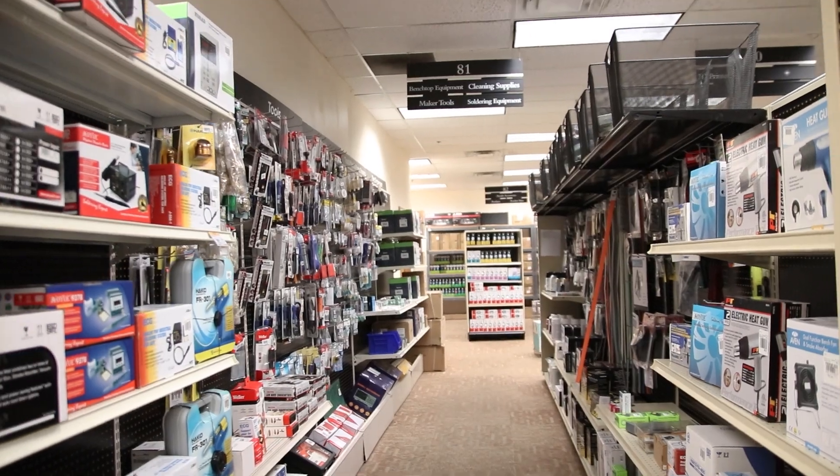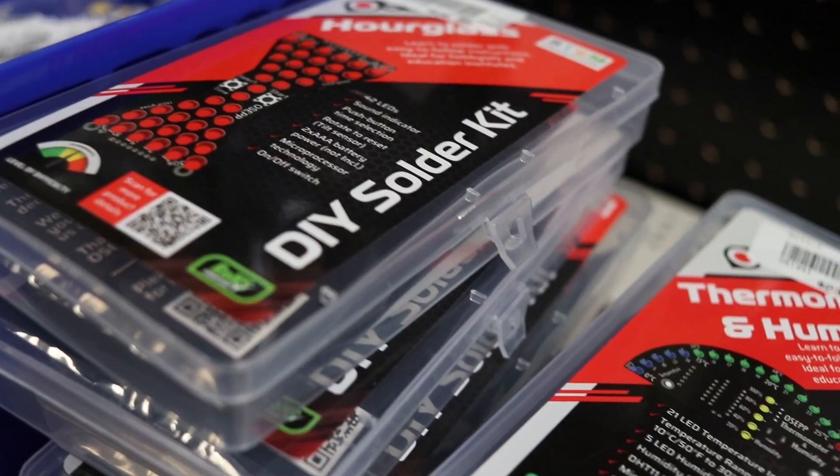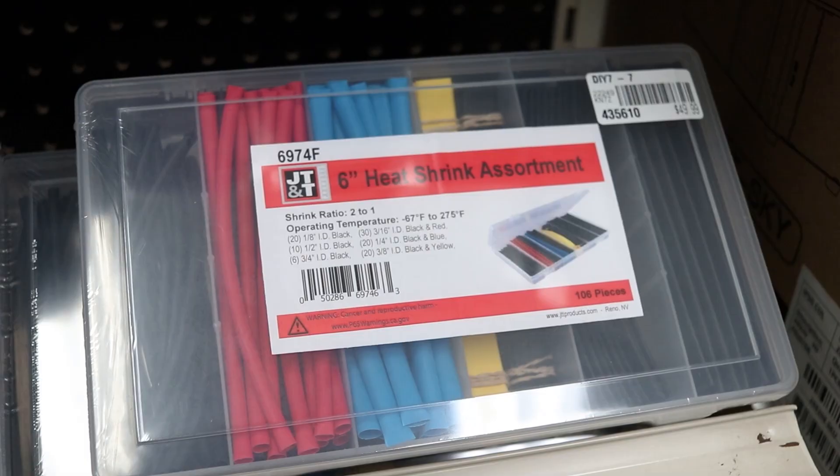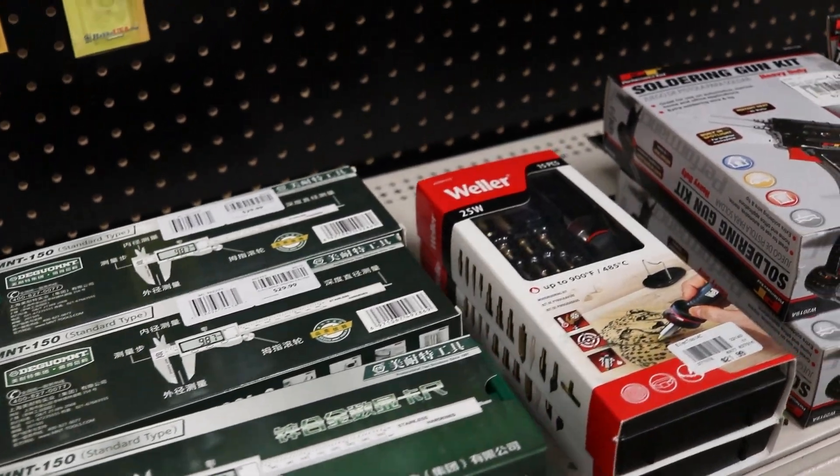We also carry a wide assortment of maker tools such as soldering irons and all different types of solder you may need. If you're looking for contact cleaners, heat shrink tubing, connectors, and more, you're in the right place.